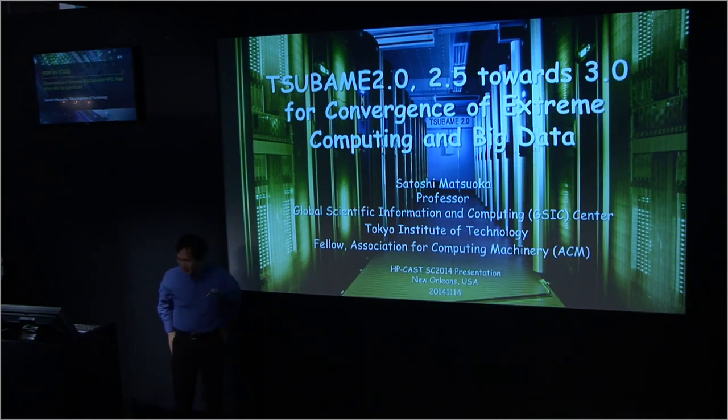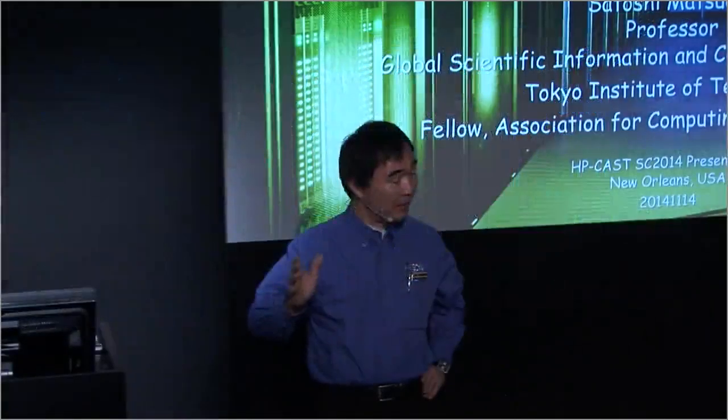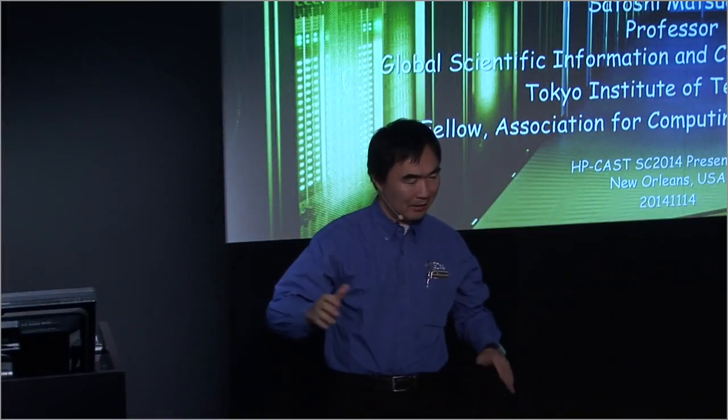Thank you very much for gathering here. Today I'm going to talk about not just our supercomputer, but our eventual convergence of HPC, or supercomputing infrastructure, with big data. That's what we're working heavily on in our next machine. I'm also going to talk about how GPUs may play a major role in this convergence of HPC and big data.